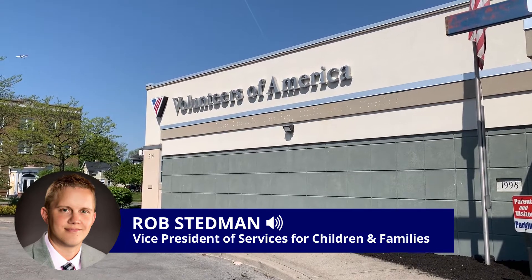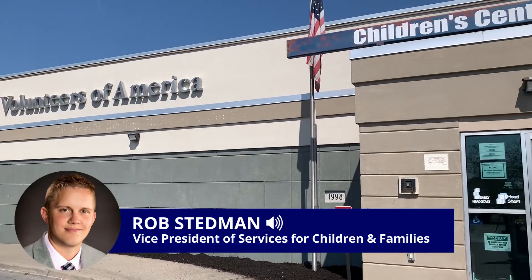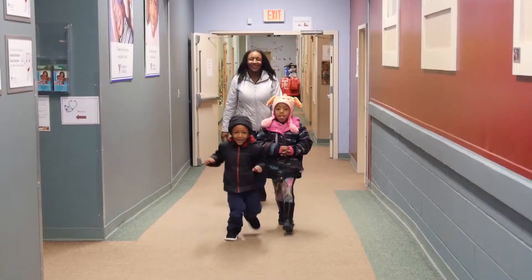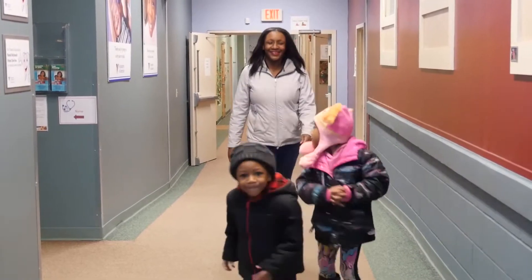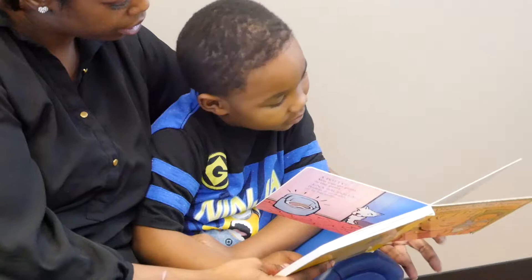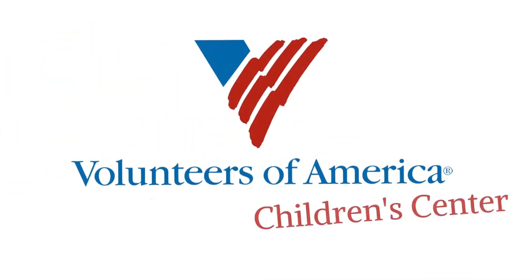Hello, I'd like to welcome you to the Volunteers of America Children's Center. Today, I will guide you through a virtual tour of our facility. This tour is intended to be a helpful resource for any prospective parents and families within our community that may be considering enrolling their child with us. We know there are currently many limitations to conducting on-site tours at centers as a result of COVID, so we've decided to bring our center to you through this helpful video.